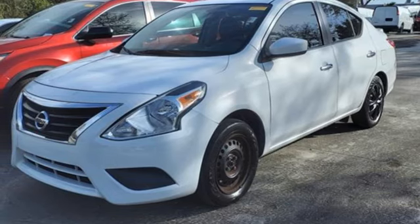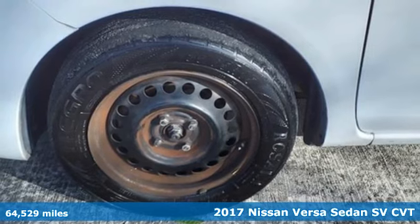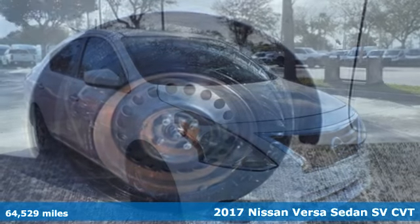Here's a 2017 Nissan Versa Sedan. It's the big little car that is fuel efficient and great for carpooling.